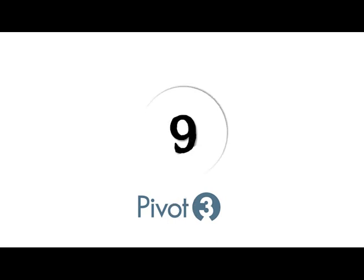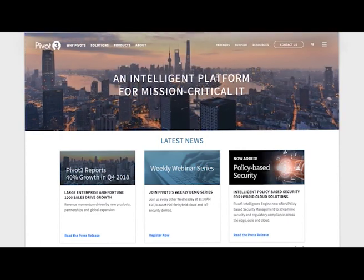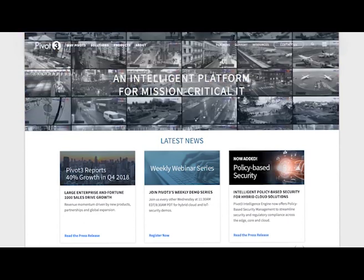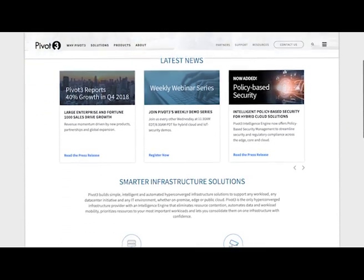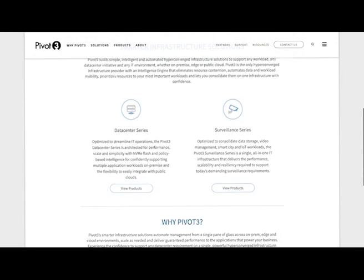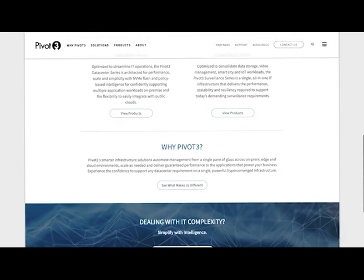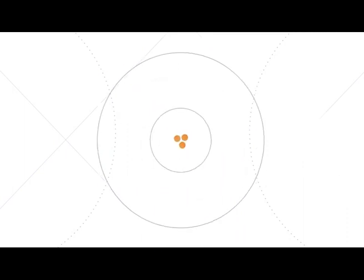Now at number 9 we have Pivot3. Before hyperconvergence was a cool buzzword, there was Pivot3. The company launched its first hyperconverged appliance for video surveillance apps in 2008, making it a trendsetter. Its most recent venture is the Equity HCI platform, which combines QoS controls and NVMe flash tech to support a range of solutions, making their platform very unique in a multi-app environment.